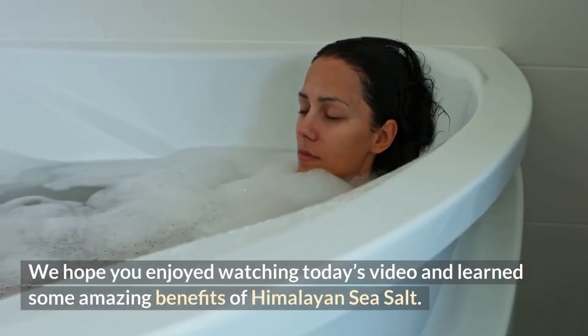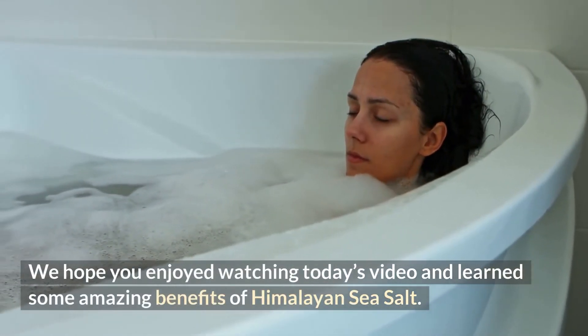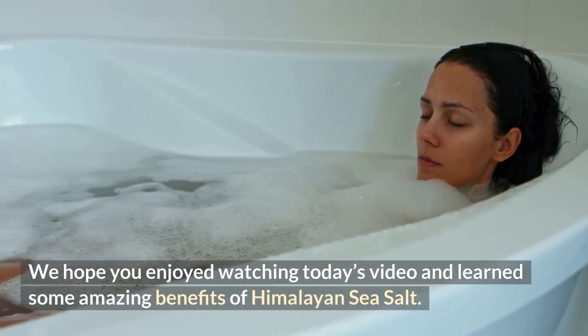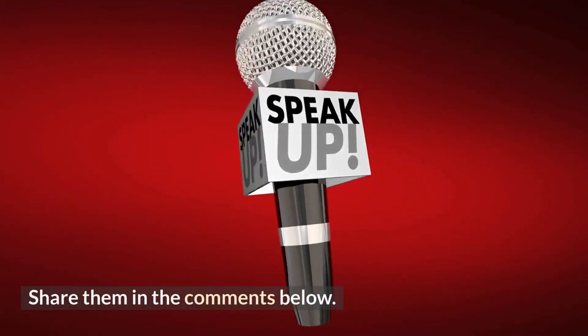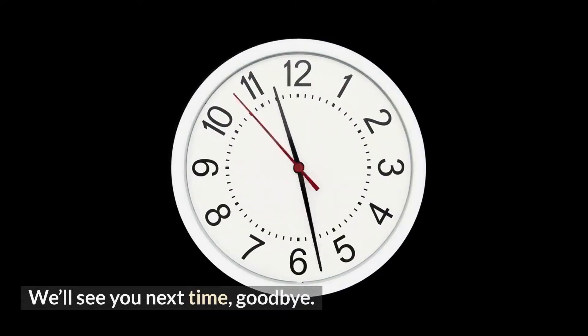We hope you enjoyed watching today's video and learned some amazing benefits of Himalayan sea salt. Do you know of some other benefits? Share them in the comments below. We'll see you next time. Goodbye.